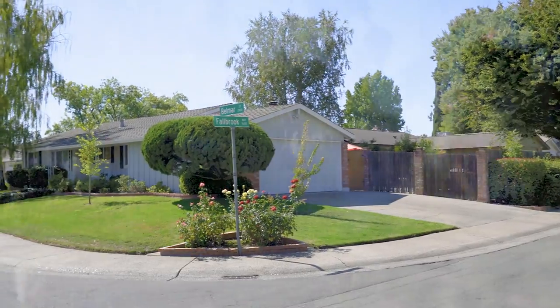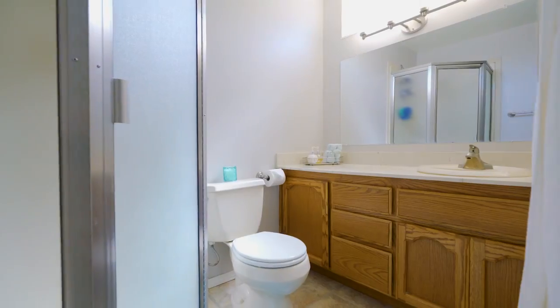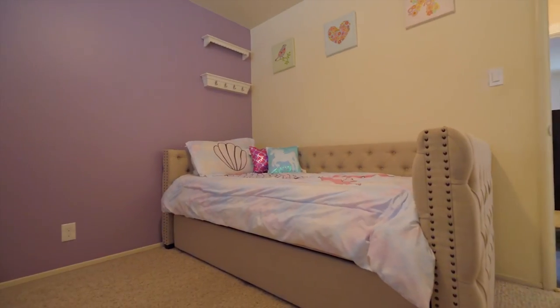Hello and welcome to 2860 Belmar Street, where this 3-bedroom, 2-bath home will have you at hello. Custom painted inside and out and just waiting for you and your family to take a turn at this turnkey abode.